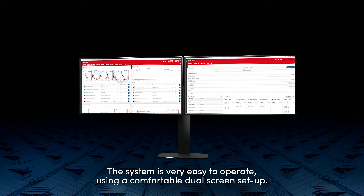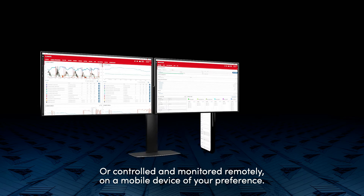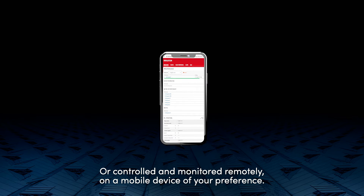The system is very easy to operate using a comfortable dual-screen setup, or controlled and monitored remotely on a mobile device of your preference.